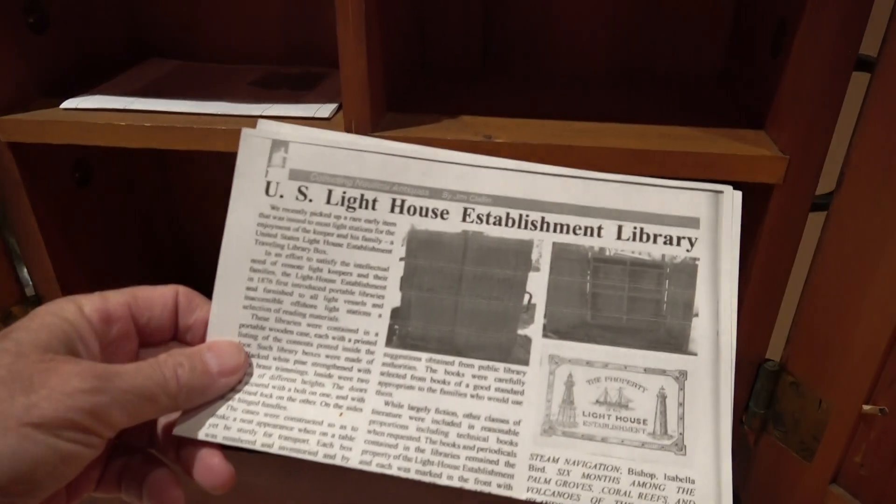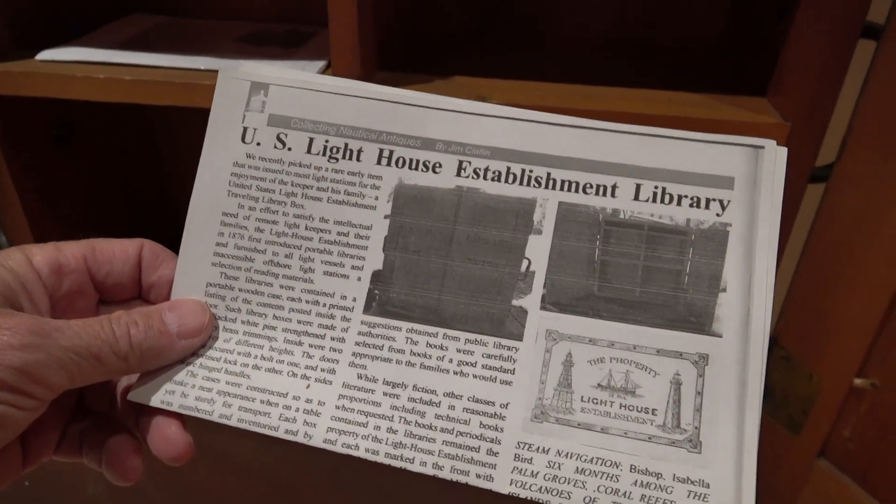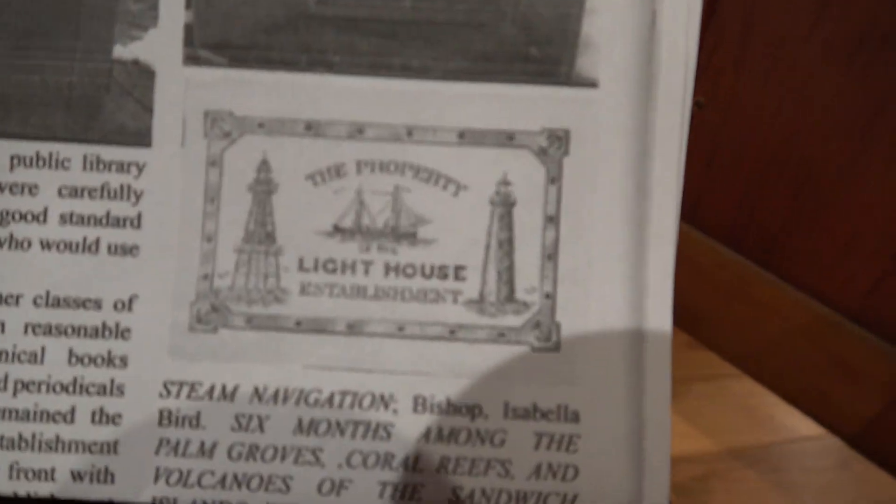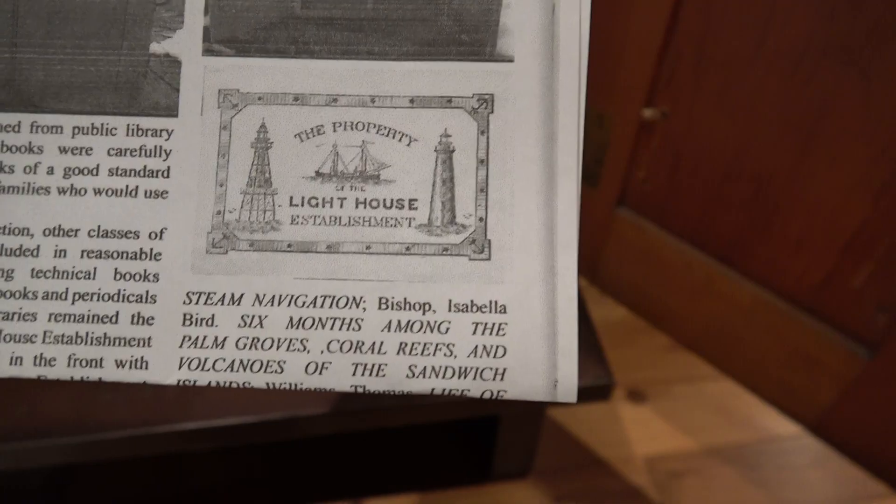This is a little article on U.S. Lighthouse Establishment library boxes. That's the little stamp that would be on the books that were inside — property of Lighthouse Establishment.